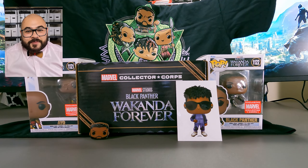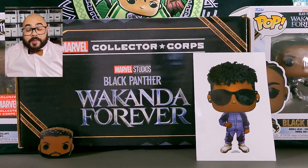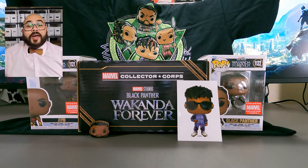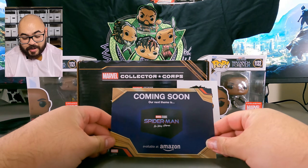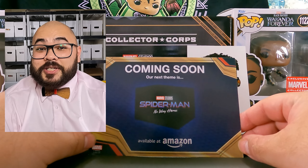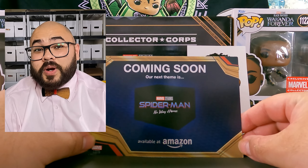That was everything in this Funko box. I was really excited to see the theme this time was Black Panther Wakanda Forever, especially since the movie just came out and it's so good — if you haven't already seen it, you definitely need to. And now for the sneak peek of the next collector's box: it's going to be Spider-Man No Way Home. I'm super excited for this because my dad is a huge Spider-Man fan and we used to watch the cartoons when I was growing up.